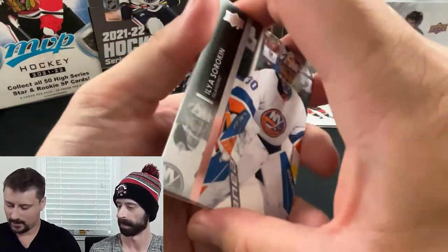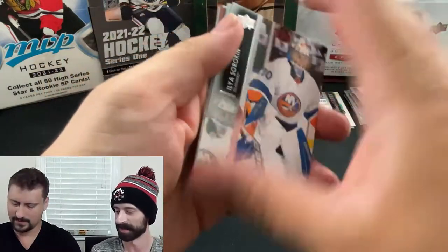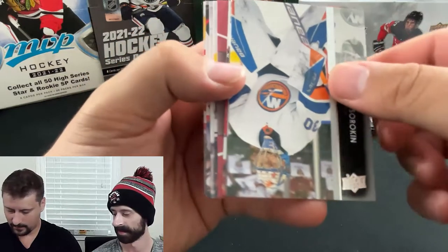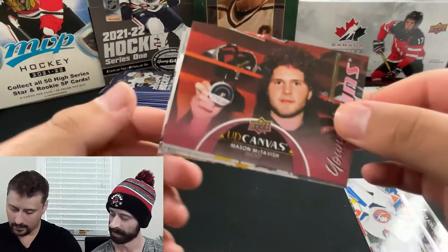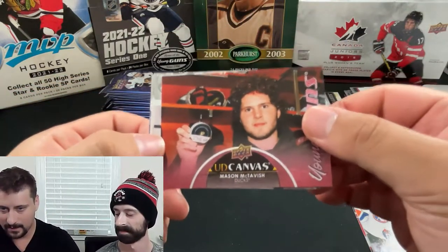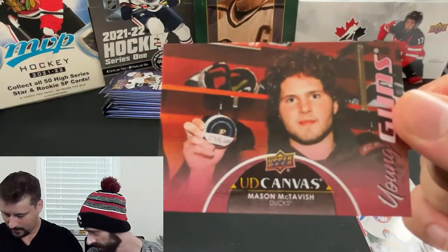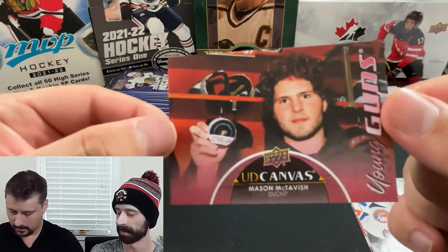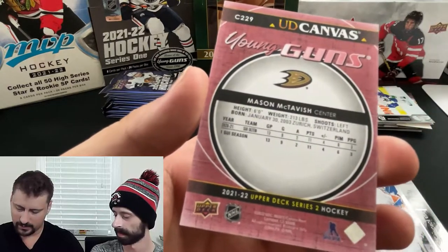Oh! A Young Guns Canvas — upside down. Who's it gonna be? A Young Guns Canvas of Mason McTavish! I believe that does not count against the regular Young Guns count. Mason McTavish — Anaheim Duck. You can barely see the name on the card. Is he a Canadian boy? Do you know where he's from?